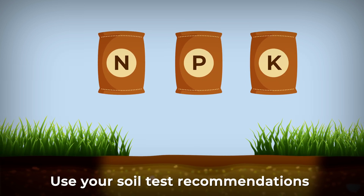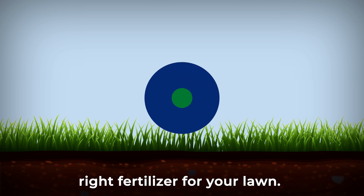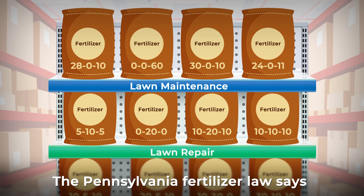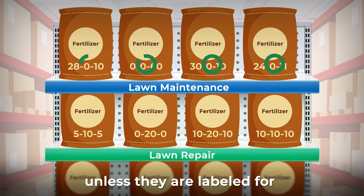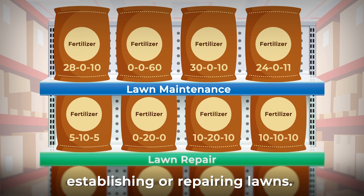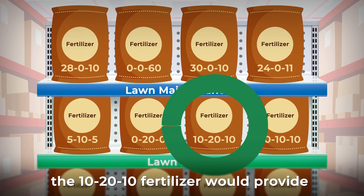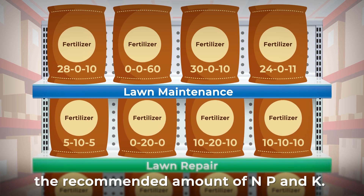Use your soil test recommendations and these values to select the right fertilizer for your lawn. The Pennsylvania Fertilizer Law says turf fertilizers cannot contain phosphorus unless they are labeled for establishing or repairing lawns. For this lawn repair, the 10-20-10 fertilizer would provide the recommended amount of N, P, and K.